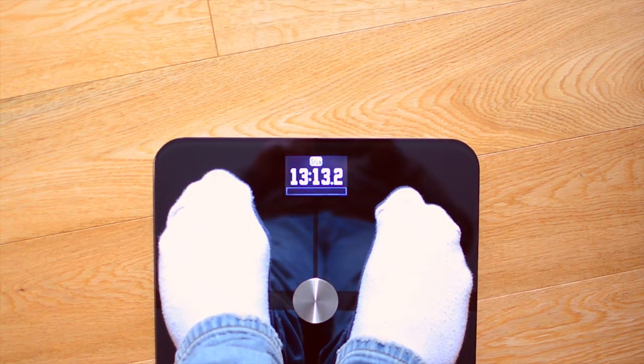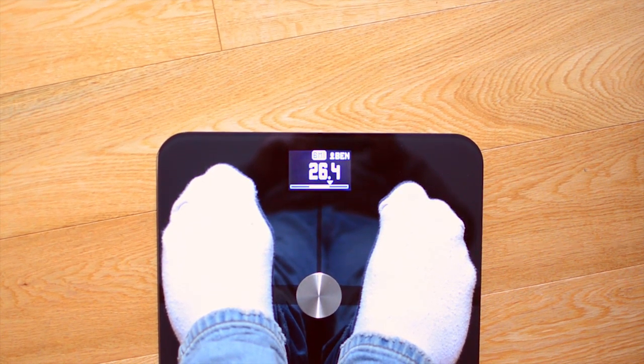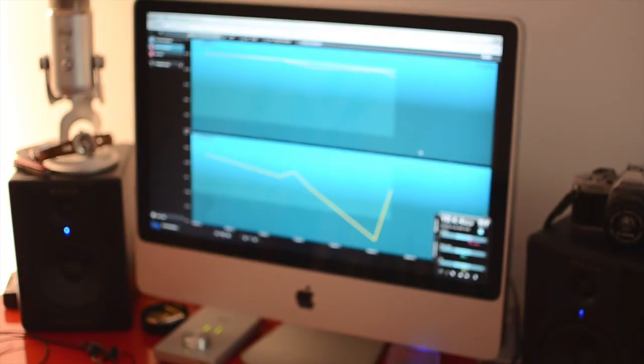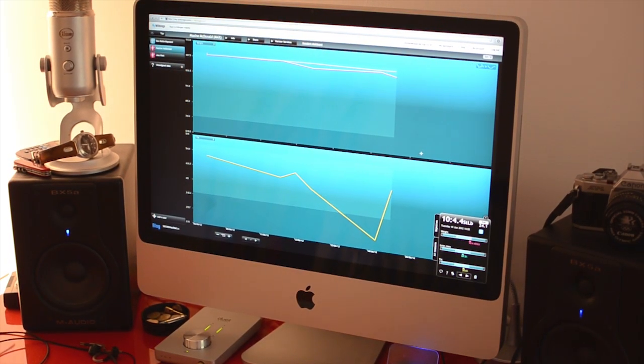your lean mass and your fat mass. The real amazement comes thereafter — every time you use the scales your results are wirelessly transmitted to the Wisings Hub, where you can track shifts in your stats.